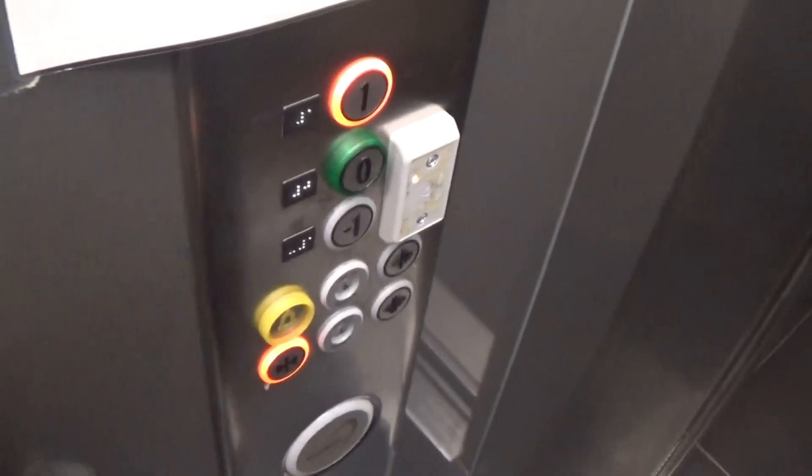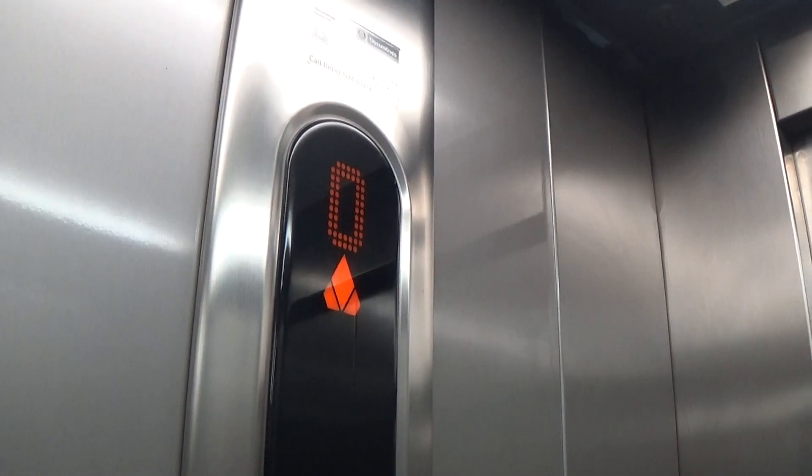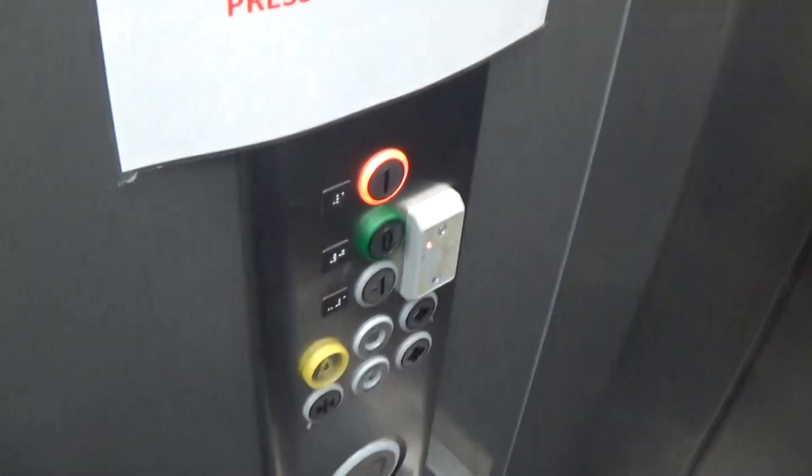Inside the lift now. Look at what you can see here — it's got the live fixtures up at the ceiling. It's also got the floor directory.